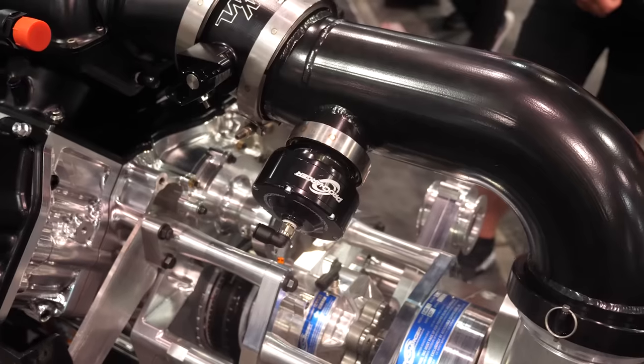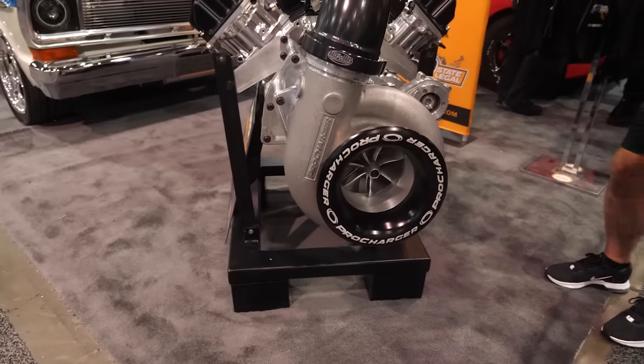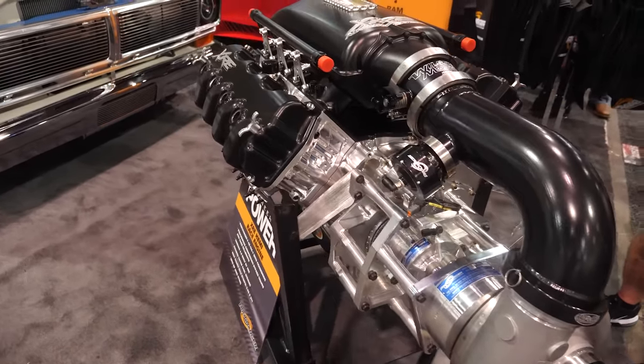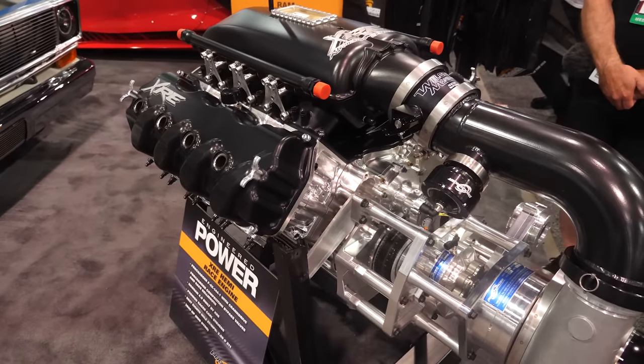This always becomes a contentious topic — those who love their screw-style blowers will argue they're the best, the turbo team does the same, and then of course centrifugal. The reality is they all have their own pros and cons. In terms of efficiency, a common screw-style blower — though they've come a long way — for the same amount of boost pressure is not as efficient as a centrifugal blower. That is our main benefit, the efficiency, if packaged correctly with the correct motor and camshaft.